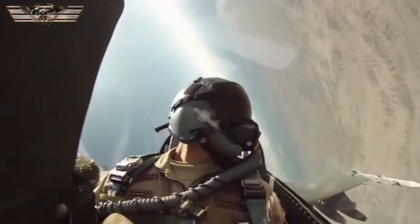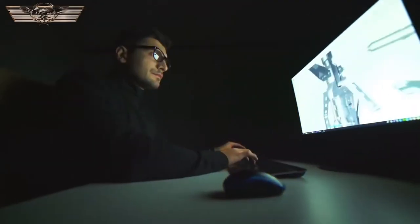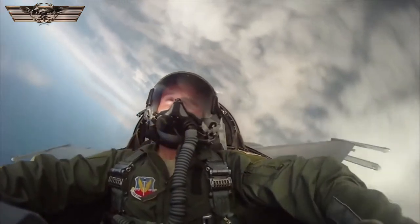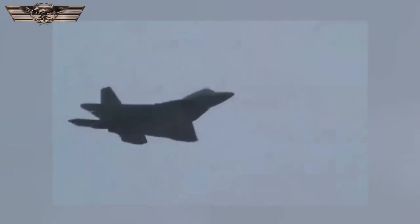While both aircraft are multirole fighters, the F-22 was primarily designed as an air superiority fighter, whereas the F-35 was designed to be produced in different variants to serve the various needs of the different branches within the US military and its allies. The F-22 Raptor is comparable to a thoroughbred stallion — its role is to enter airspace above the battlefield and establish complete air superiority in quick order.